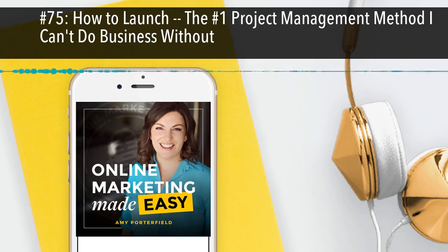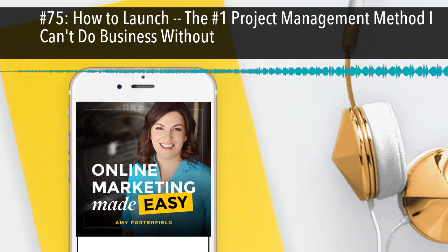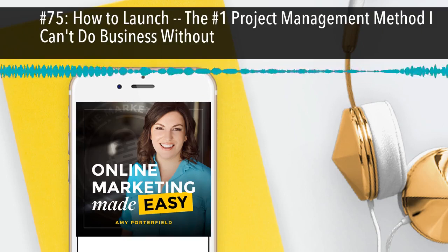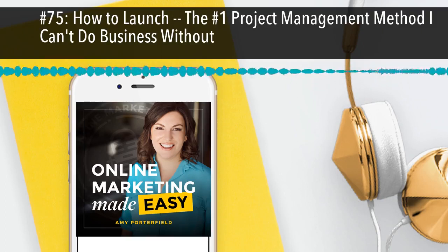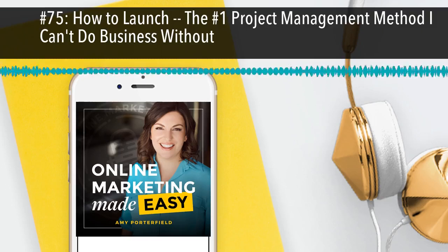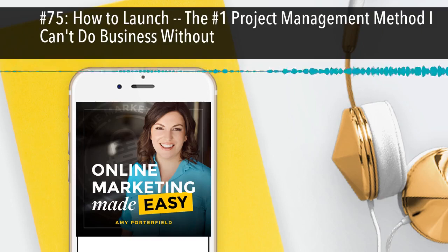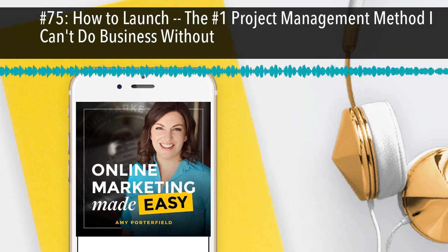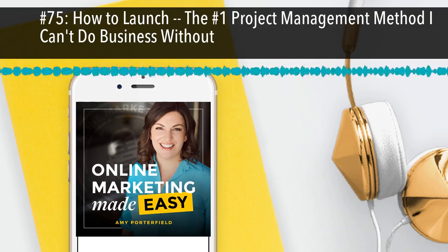I finally put out a product that really shows you from A to Z how to create a webinar system — not just a one-off webinar, but a webinar system in your business. I'm extremely proud of this product because I know it can get results if you really do the work. It will not only boost your email list, but it will boost your customers as well.